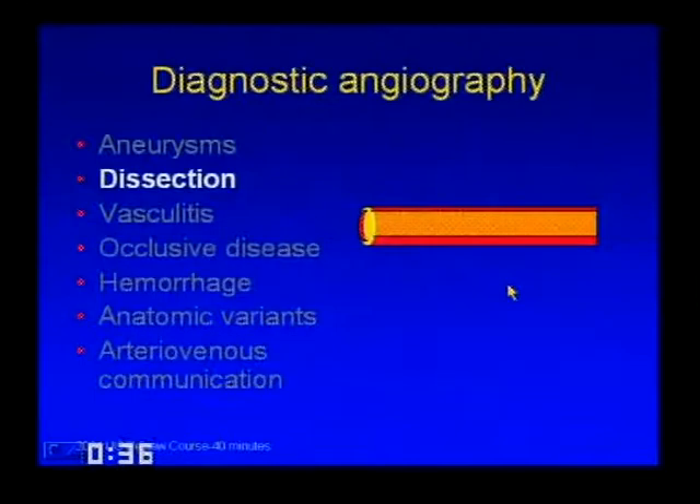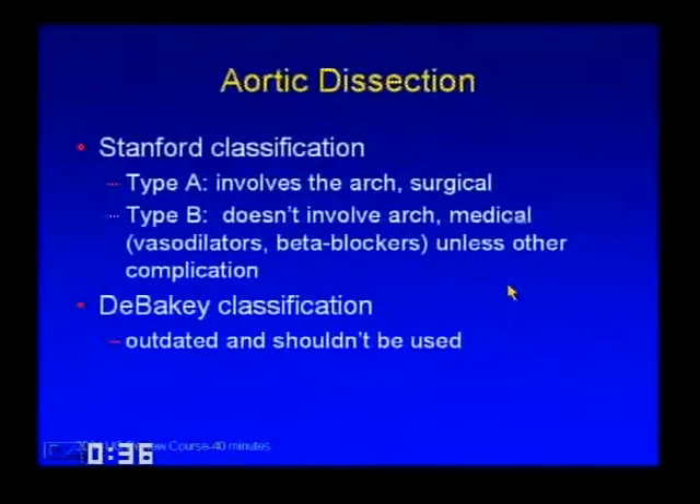Moving to dissection: there are two classification schemes—ignore the DeBakey scheme, use the Stanford scheme. It's easy to remember and implies both prognosis and treatment. A Type A dissection involves the arch and is a surgical case. Type B doesn't involve the arch and is treated medically with vasodilators and beta blockers, unless there are complications such as mesenteric or renal ischemia.